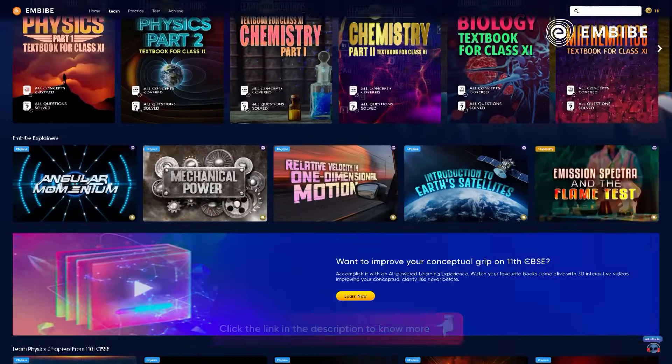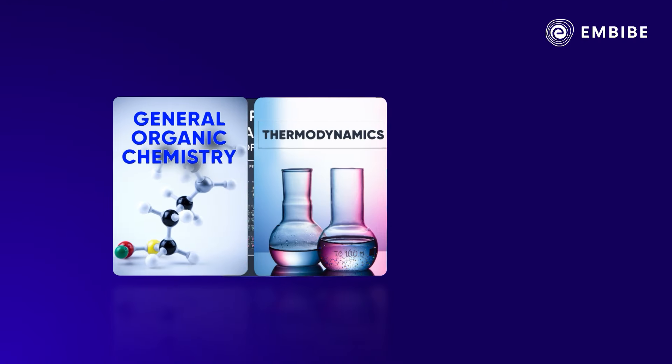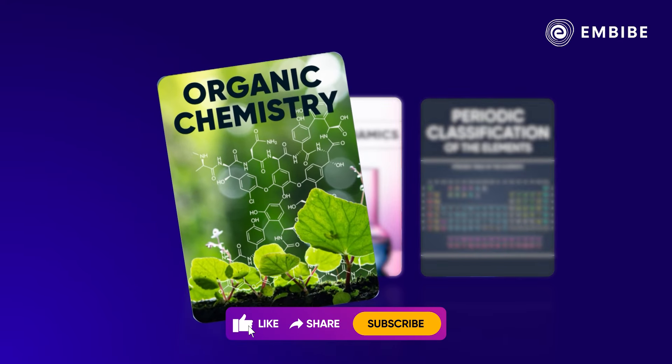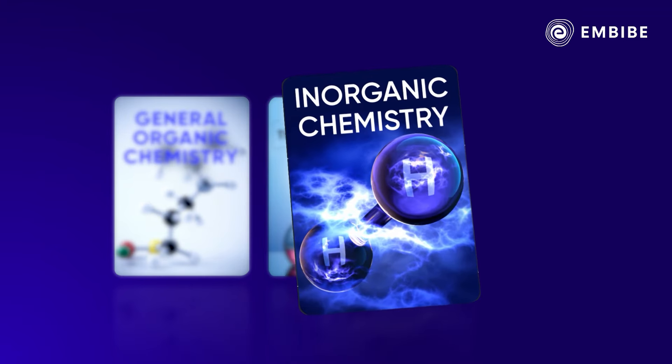To give you a perspective, there are nearly 30 chapters in the entire JEE main syllabus. Those three chapters are General Organic Chemistry from Organic Chemistry, Thermodynamics from Physical Chemistry, and Periodic Classification of the Elements from Inorganic Chemistry.